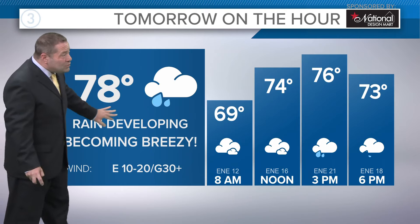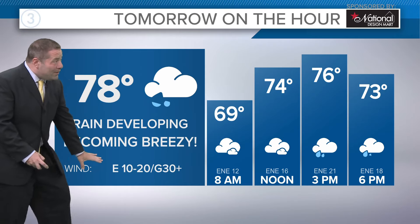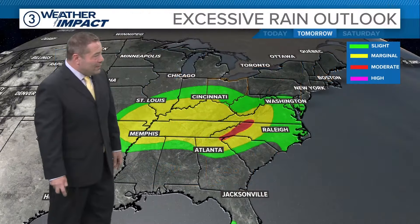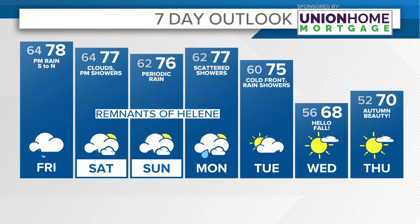Rain develops tomorrow afternoon from south to north. It will become breezy — some would call it windy — with east winds 10 to 20 and gusts to 30. The highest excessive rainfall potential is going to be well to the south. Here's the Union Home Mortgage seven-day outlook: we're looking at a 77 on Saturday. The remnants of Helene will certainly be playing with us through the weekend, with 77 on Monday, then drying out by next week.